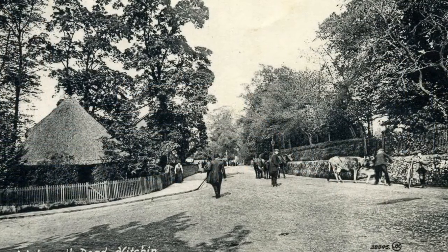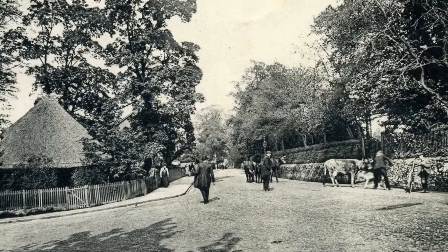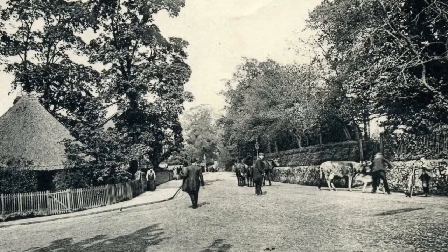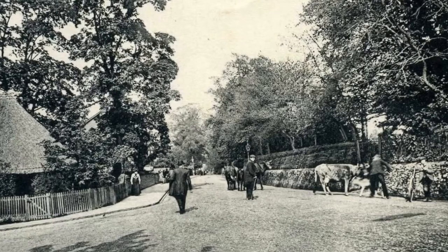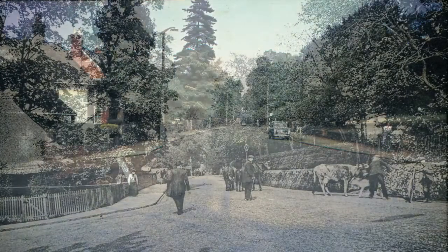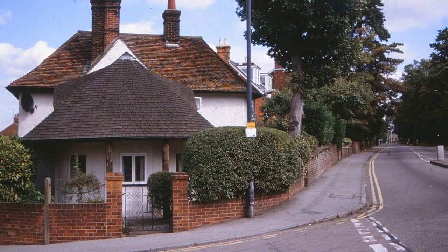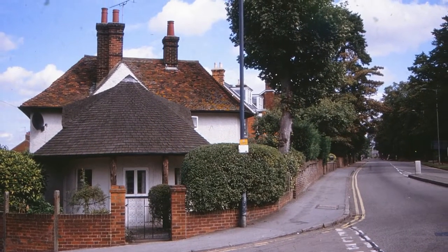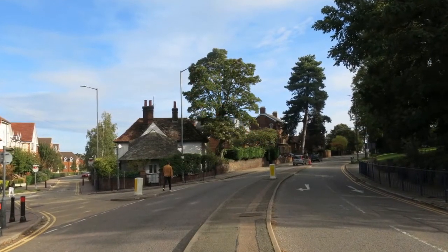The circular thatched cottage at No. 1 Walsworth Road has long fascinated photographers, with numerous postcards showing it through the ages. This one from 1915 includes a farmer struggling to drive his cattle along the road. Bill's early photo, dated 1947, concentrates on the road. Bill revisited the scene later, and we can see that the thatch has given way to tiles. By 2019, there were railings and the shrubs had grown.